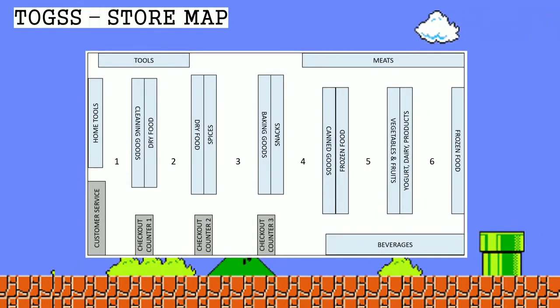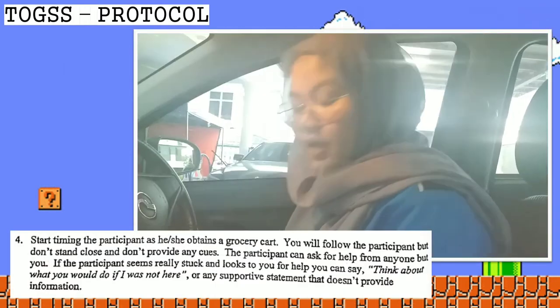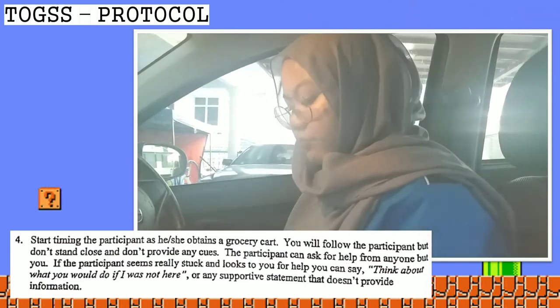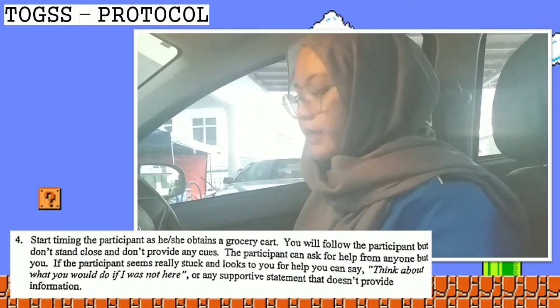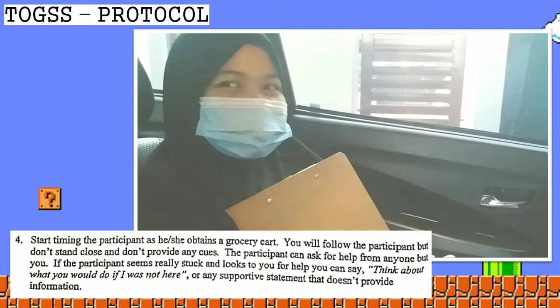This is the store map that the therapist has prepared before the client went shopping. Upon arriving at the store, the therapist tells the client: 'The timer will start as soon as you take the basket. I will follow behind you but cannot help you — you may ask others in the store for help. If you feel stuck, think about what you would do if I were not there.' The client confirms understanding and they enter the store.